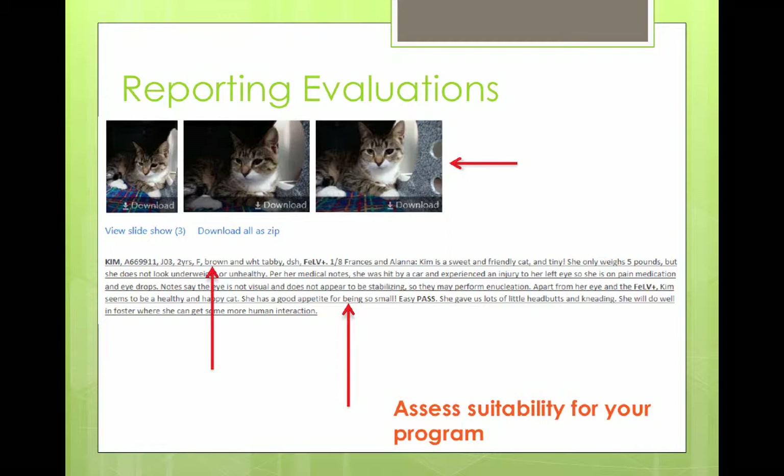As a rescue manager or foster manager, you want to assess the suitability of the cat for your program. Here's one of the reports from a rescue team. We put important information right at the top: the name, the ID, the kennel number, the coloration of the cat, how old the cat is, and any pertinent information. In this instance, this cat has feline leukemia — she's tested positive. We'll also give photos and describe her interactions with the team.